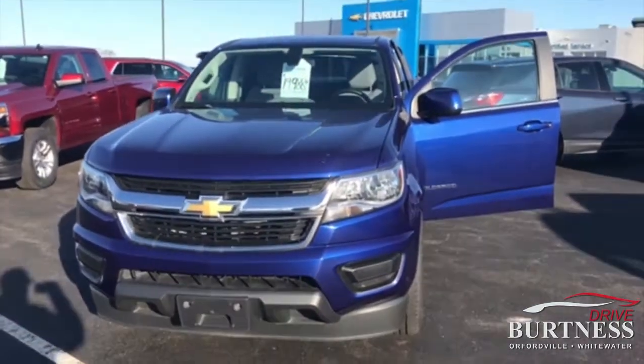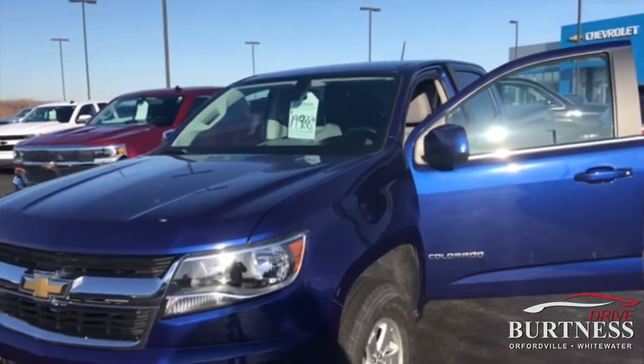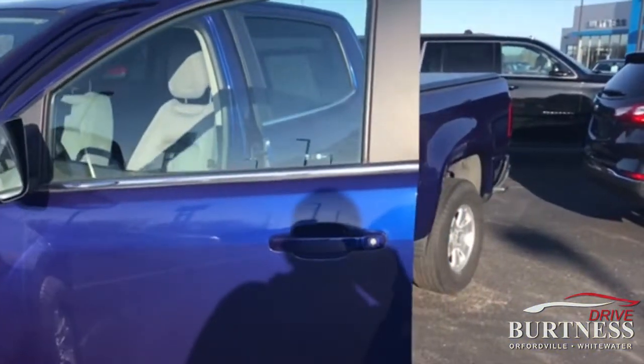I'm at Burton of Chevrolet, Orfordville, Wisconsin. I'm going to do a quick video walk around on the 2016 Chevrolet Colorado Crew Cab Work Truck. Priced $19,988, 89,000 miles.